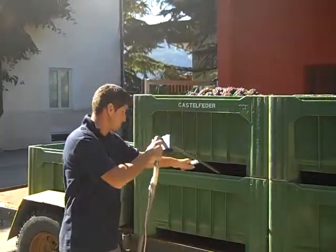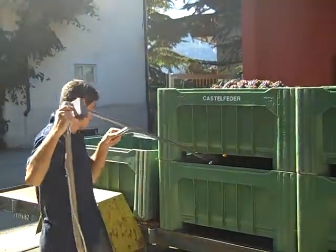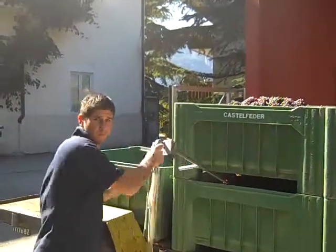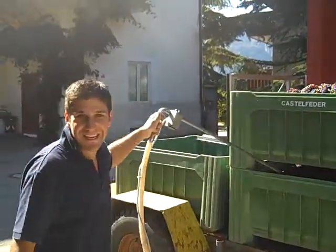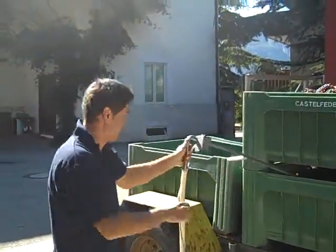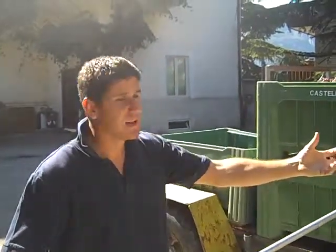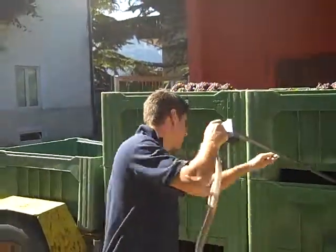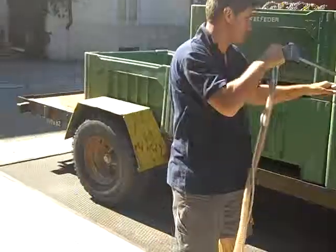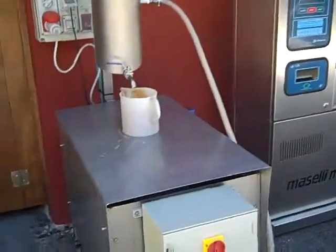These are the fresh Pinot Grigio grapes we just picked. Ivan, what is that called? A sugar measurement stick. Well, it's nothing else than a vacuum pump that sucks the juice out. So it sucks the juice out, goes through that hose, into that machine, right in here.